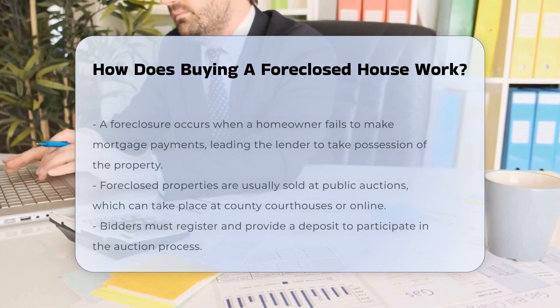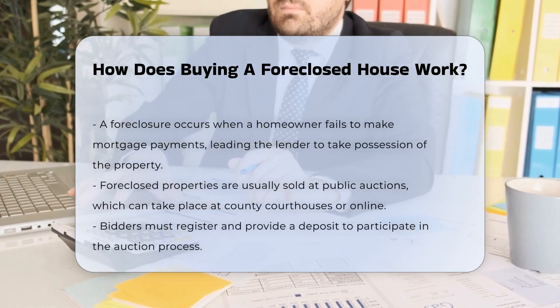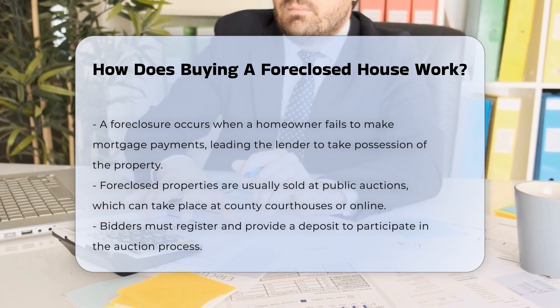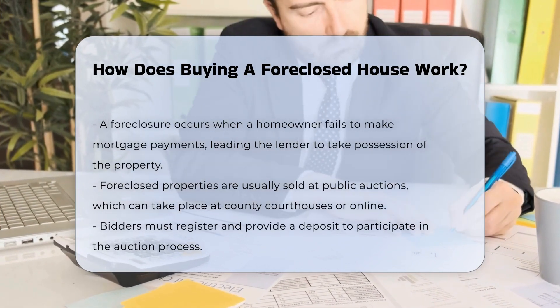Buying a foreclosed house involves several steps. First, a foreclosure occurs when a homeowner fails to make mortgage payments. The lender then takes possession of the property. Foreclosed properties are typically sold at a public auction.